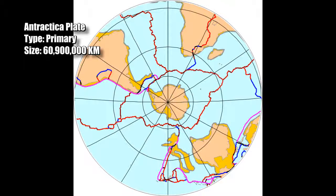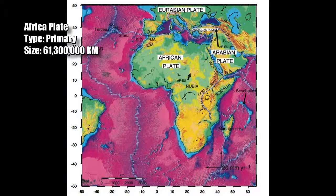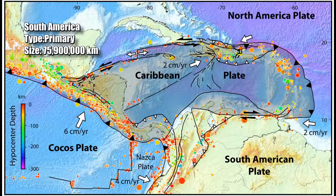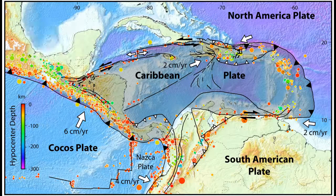Number 5: the Antarctica plate, primary, extending for 60 million 900 thousand kilometers. Number 4: the Africa plate, primary, extending for 61 million 300 thousand kilometers. Number 3: the Eurasia plate, primary, extending for 67 million 800 thousand kilometers. Number 2: the North America plate, primary, extending for 75 million 900 thousand kilometers. As the number of neighboring plates suggests, the North American plate is rife with tectonic activity.